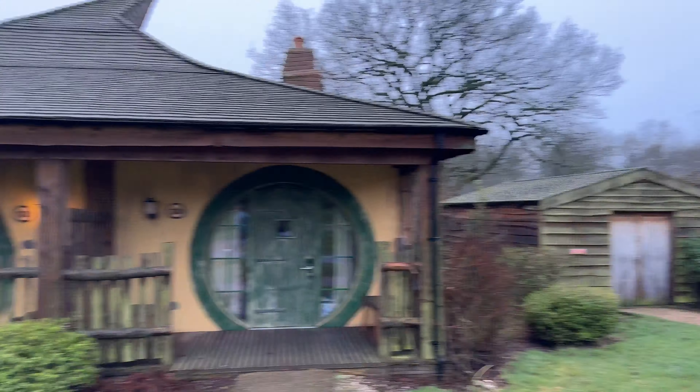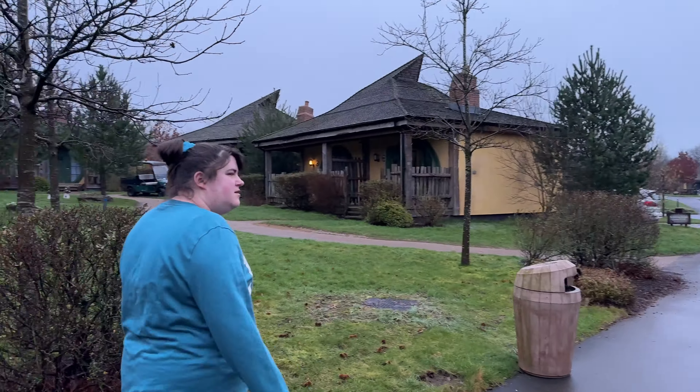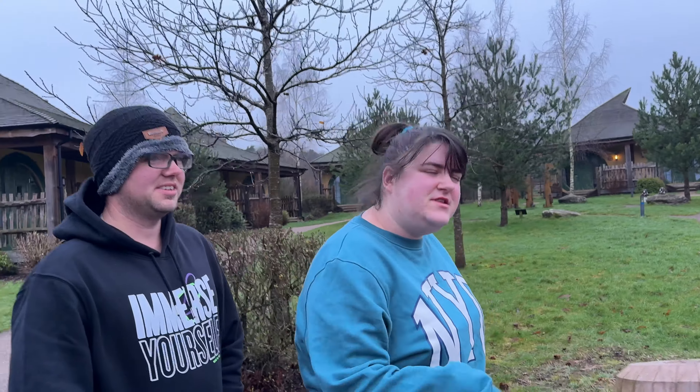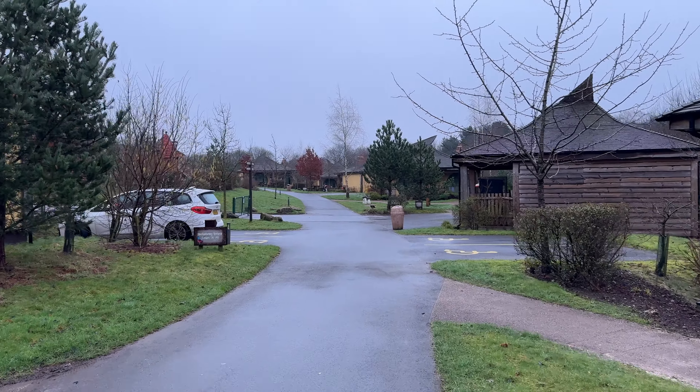The rooms were spacious, although a gym mat for a bed wasn't too comfy in the kids' room. How was your bed? It was very comfortable, very nice — apart from every time he moved, it ruffled inside his mattress. But yeah, it's a lovely little walk-through area. It's nice, it's peaceful, it's tranquil.